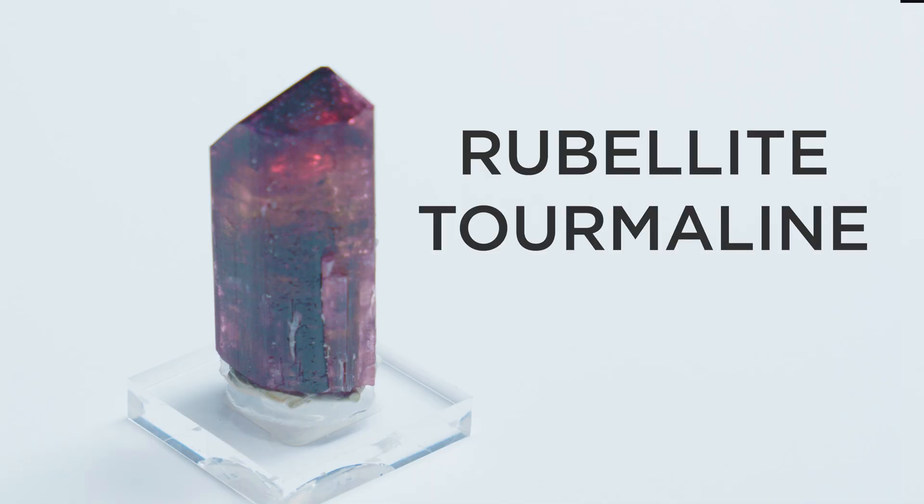Trigonal — so one, two, three — with those marks here on the side. And that color, I knew pretty quick that this was actually going to be a rubalite tourmaline.